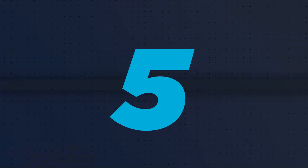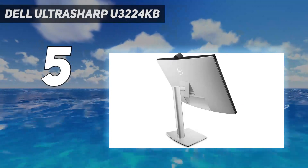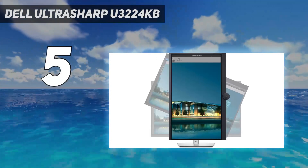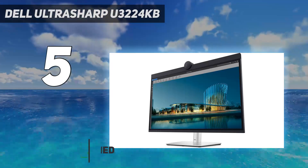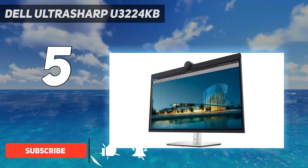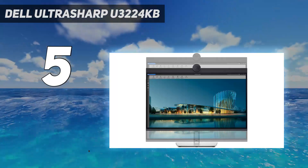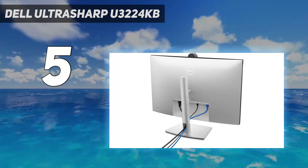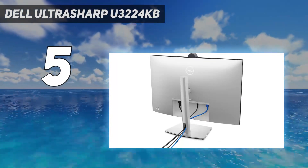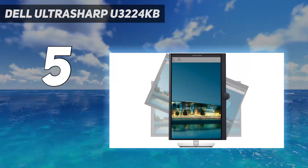Starting at number 5: the Dell UltraSharp U3224KB. Dell's U3224KB UltraSharp 6K monitor isn't just a display — it's a multifunctional device combining a monitor, Thunderbolt hub, 4K webcam, and soundbar in one sleek package. It's designed with productivity in mind, boasting a 32-inch 6K IPS black display with 99% Display P3 color accuracy and VESA Display HDR 600.